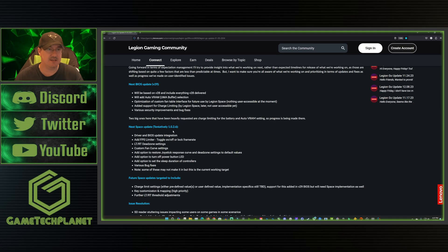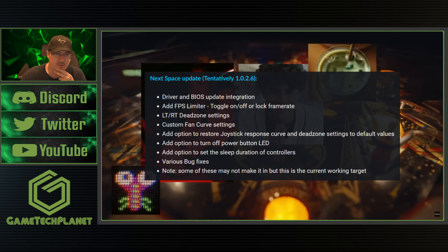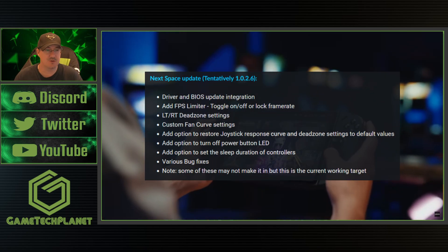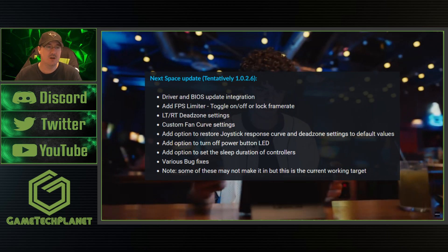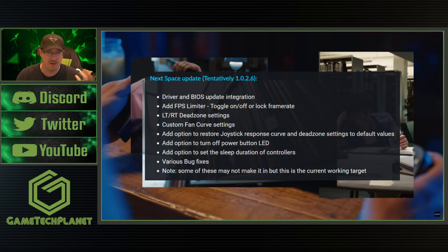Next up, the next Space update tentatively includes version 1026 driver and BIOS update integration. Add FPS limiter — toggle on/off or lock frame rate, which is a welcome feature. Also LTRT dead zone settings, custom fan curve settings which ties into that fan table optimization back-end work. Add option to restore joystick response curve and dead zone settings to default values. Add option to turn off power button LED — I've seen a lot of people comment wanting that. Add option to set the sleep duration of controllers, which I'd definitely welcome since they go to sleep way too fast. Various bug fixes. Note: some of these may not make it in time yet, but they're working on them.